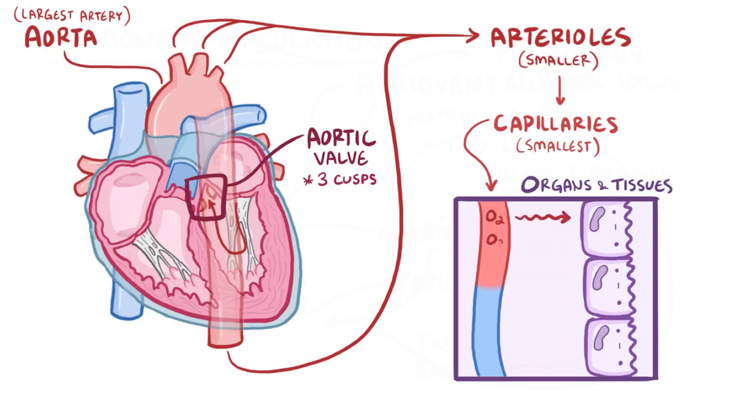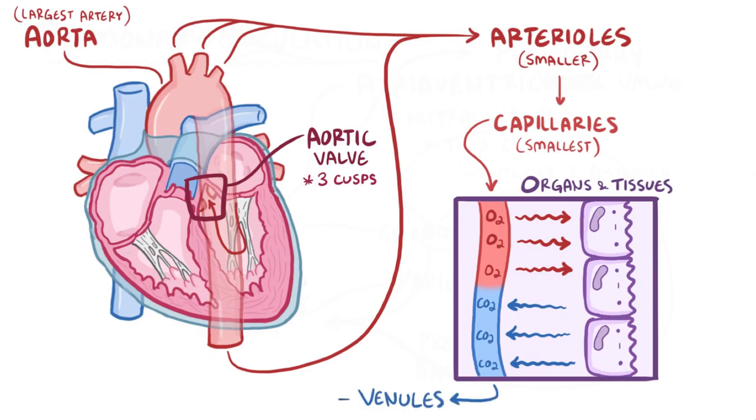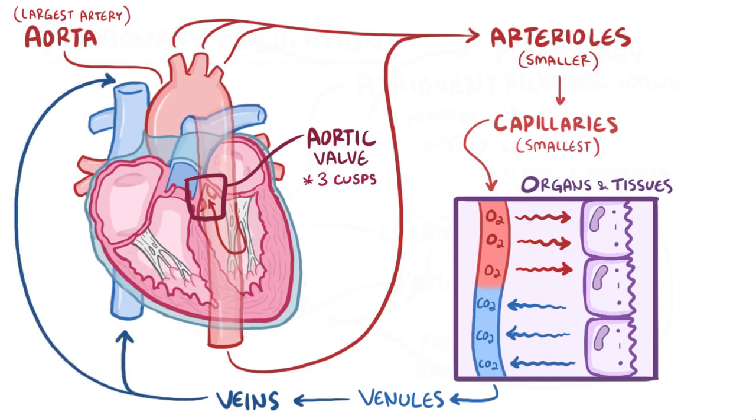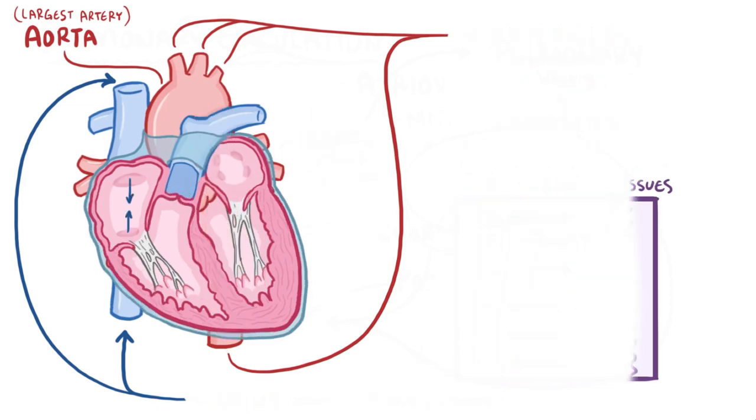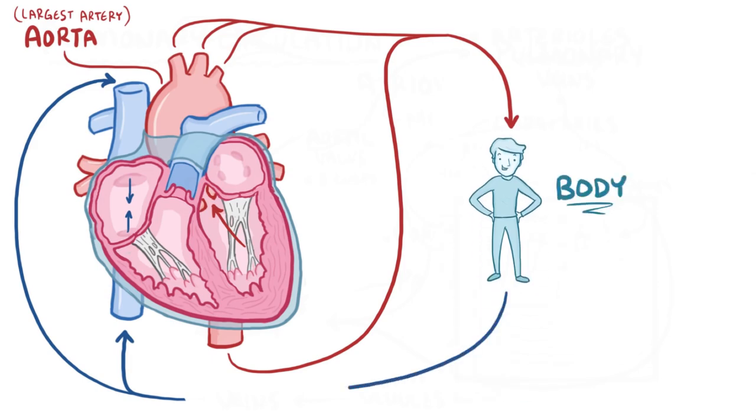In the organs, red blood cells line up alongside tissue cells and drop off oxygen, as well as pick up carbon dioxide — basically the reverse of what happens with the alveolus in the lung. Loaded up with carbon dioxide, the blood turns dark red again and starts the return journey to the heart by going into small venules and then larger veins. The lower half of the body drains into the inferior vena cava, and the upper half drains into the superior vena cava, both dumping blood back into the right atrium. This trip from the left ventricle to the body and back to the right atrium is called the systemic circulation.